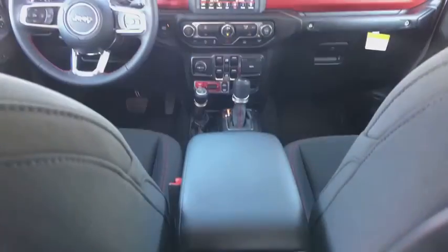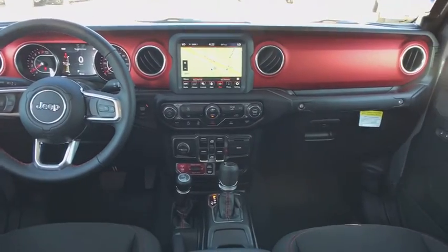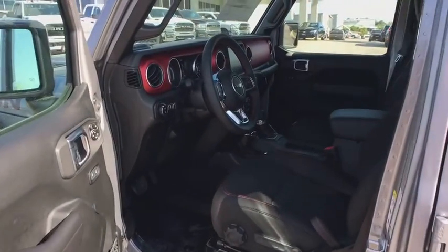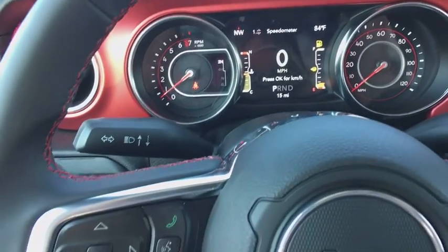Power windows, trip computer, compass, security system, electronic stability control, fog lights, brake assist, remote keyless entry, panic alarm, and tachometer. This beauty will even make your house keys jealous — drive it today.